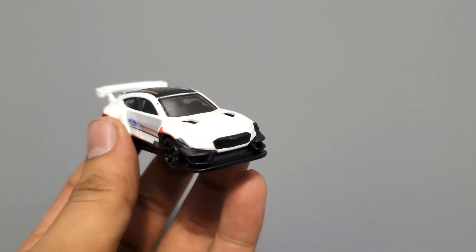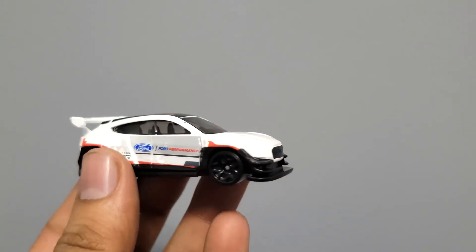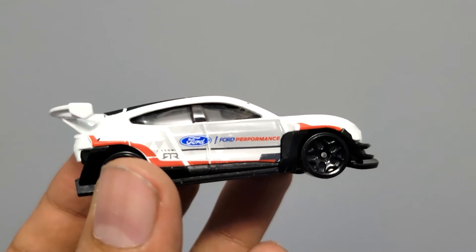Hot Wheels made this casting for 2022, and as you can see on the side it says Ford Performance RTR.